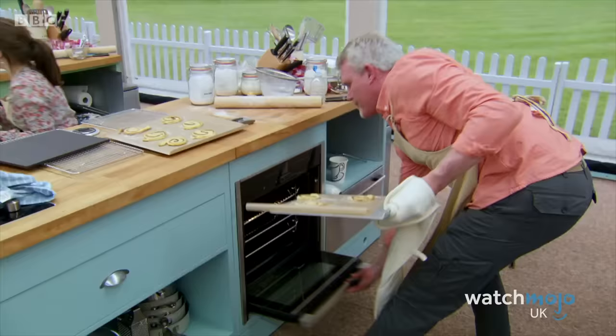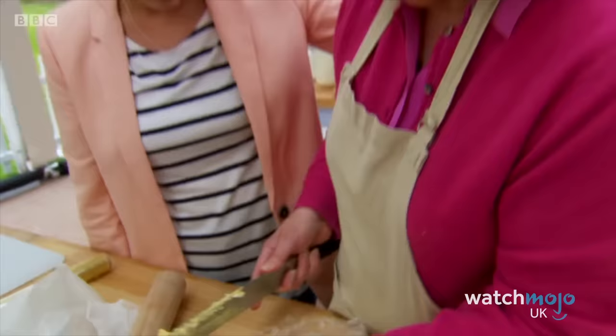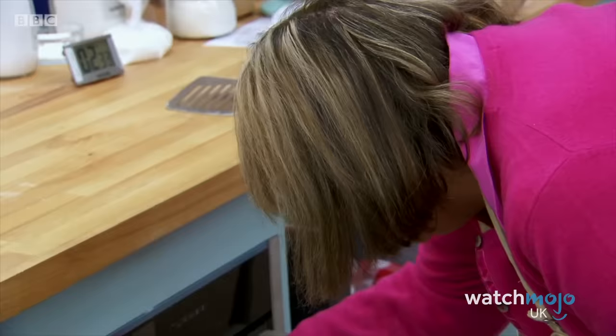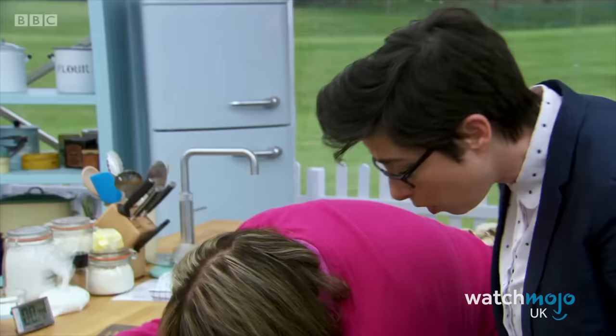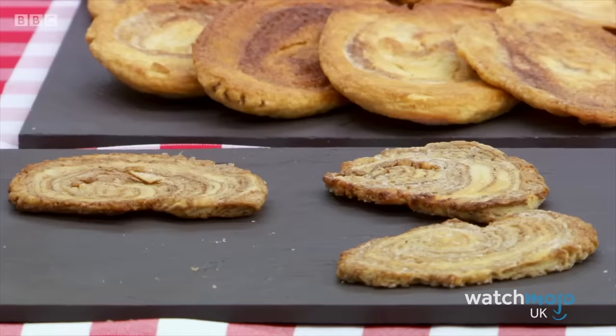Sometimes the bakers encounter errors when working with complex techniques, but other times they make rookie mistakes just like anyone else would. One example of this was in Series 6, when Mary forgot to turn on her oven during the technical bake, realizing what had happened when there was no time left to fix it. This came as an extra shock since she had been named the first Star Baker of the series in the prior episode. Unfortunately, this mistake contributed to her being eliminated.